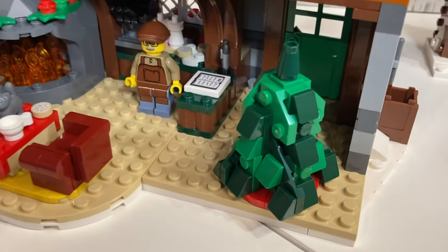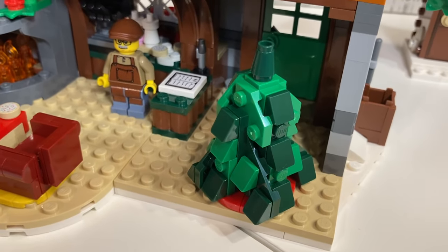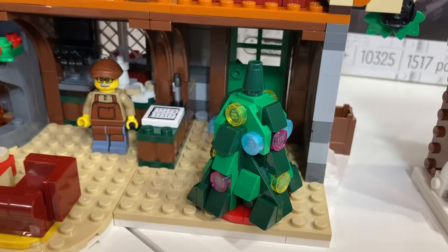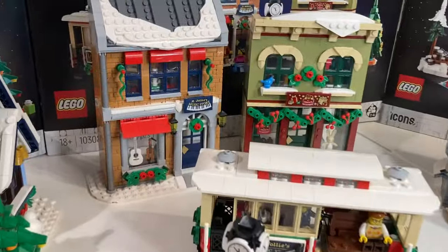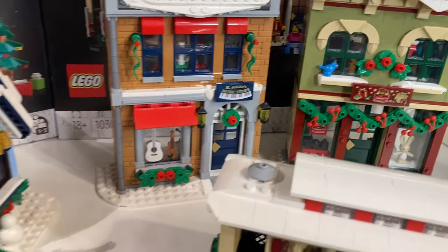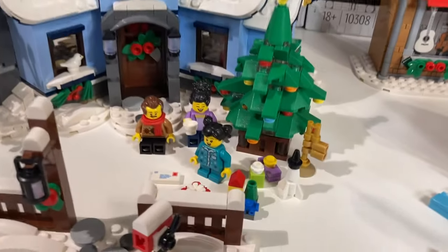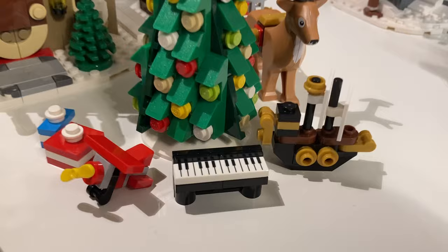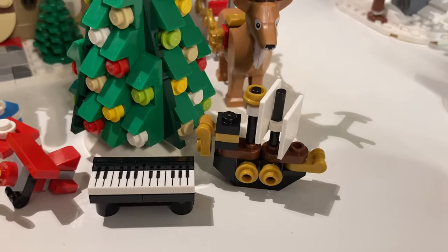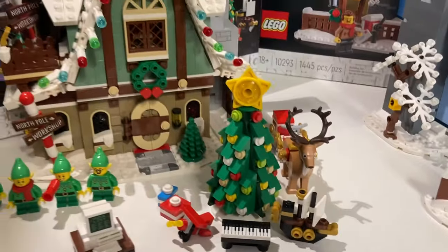One thing to note: there are no gifts or presents, but you can decorate the tree. I also thought it was cool how there were tie-ins to the music store and toy shop in the other sets — like the trumpet and rocket ship in Santa's Visit, and the keyboard and pirate ship from the Elf Clubhouse.